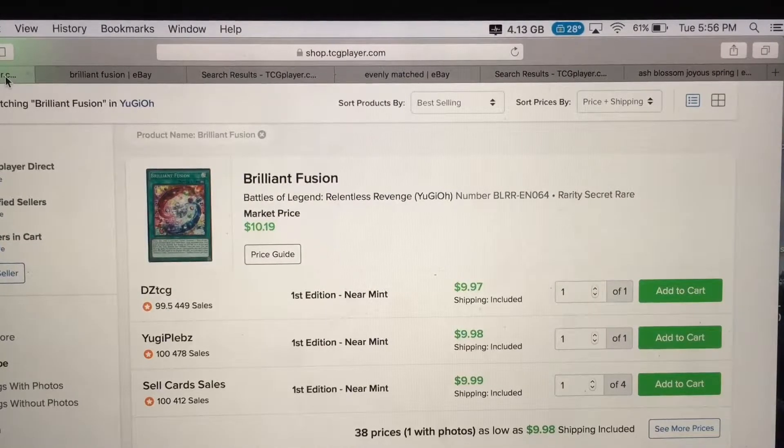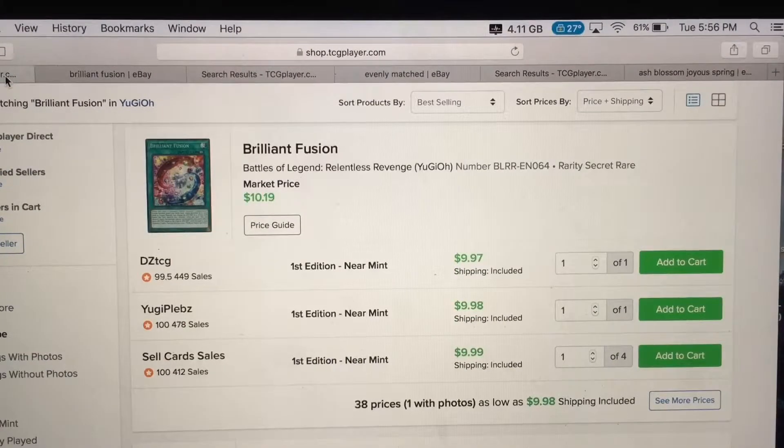What's going on guys, it's your boy Nas. Today I'm gonna be talking about three cards that I'm surprisingly seeing go up in price in market value. It's definitely amazing. So let's talk about Brilliant Fusion — right now on the TCG Player website it's actually $10, from Battle of Legends: Relentless Revenge.